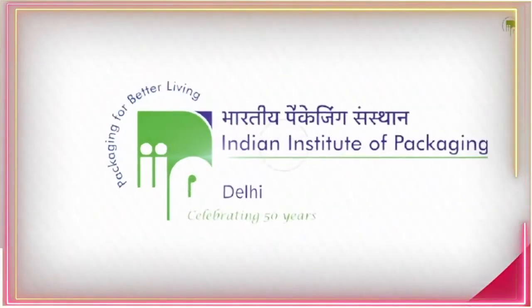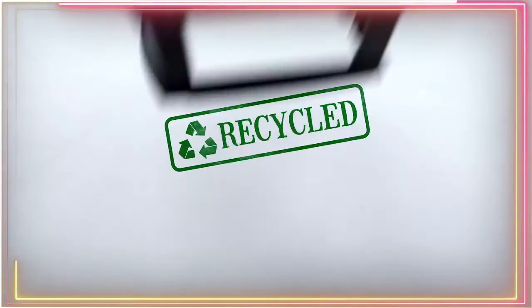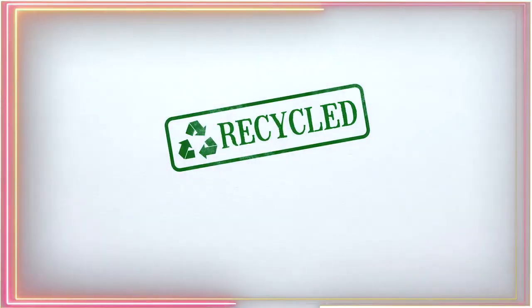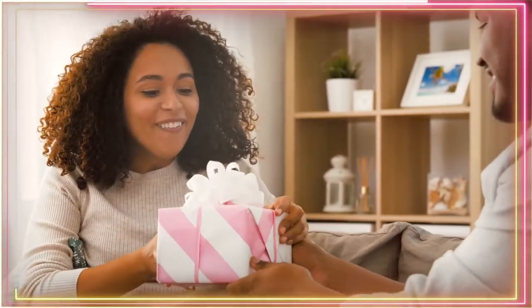At the Indian Institute of Packaging, we encourage environment-friendly components. Therefore, all our products are made from materials which are safe to use completely and do not have any harmful impact upon human life or nature.